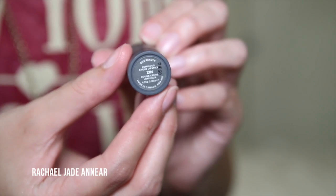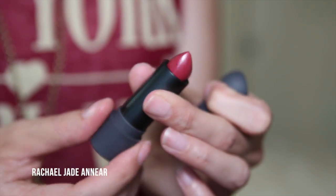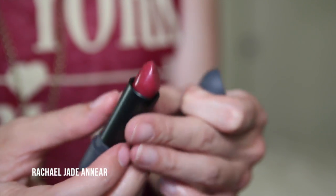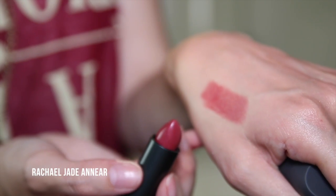Since we're on the topic of Bite Beauty, I did actually purchase one of their lipsticks — this one's in the shade Zin. It's a really hard name to read because you can read it both ways! It's definitely a Rachel color, and after testing it out it's really creamy and smooth. I definitely want to jump on the Bite Beauty bandwagon and pick up a few more of these.